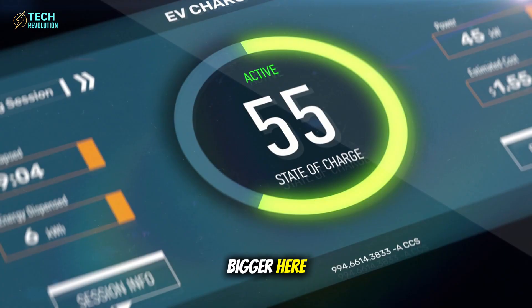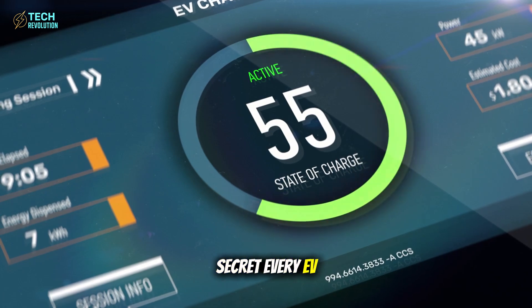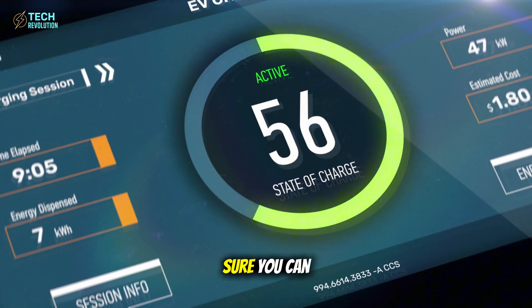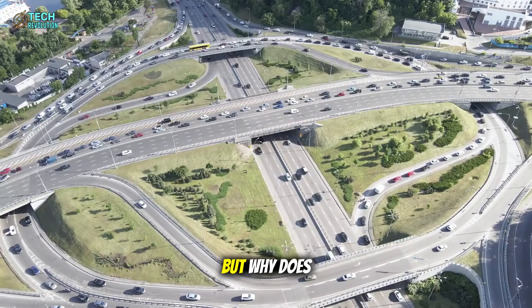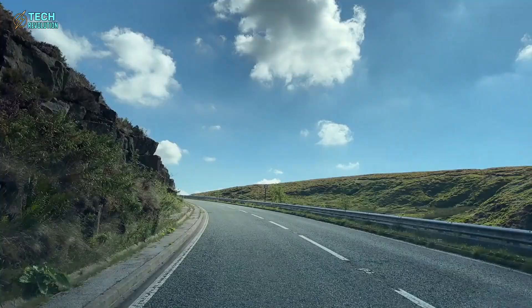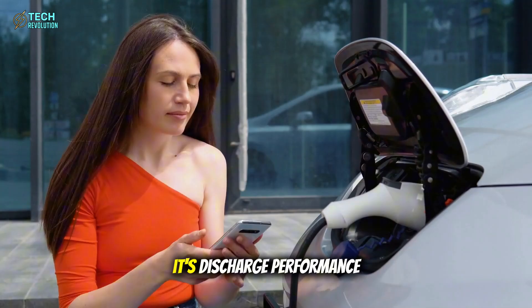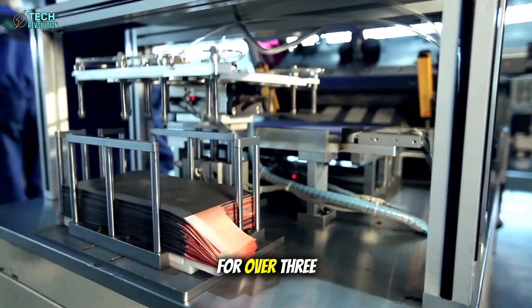Here's the dirty secret every EV manufacturer knows but won't say out loud. Fast charging doesn't mean your car drives strong. You can brag about going from 0 to 100% in 20 minutes, but why does your EV still hesitate when merging onto the highway with 5 passengers? Why does acceleration flatten out climbing uphill with a full load? Because the real limitation isn't the recharge rate — it's discharge performance. And lithium-ion batteries have been failing us quietly for over three decades.